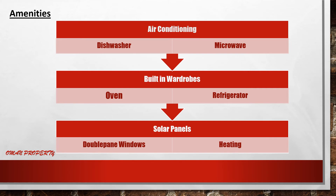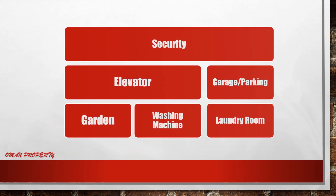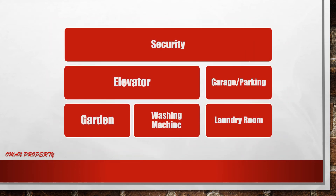There are many amenities in this place. We can see air conditioning, dishwasher, microwave, built-in wardrobes, oven, refrigerator, solar panel, double fan window, and heating. Also securities, elevator, garage, parking, garden, washing machine, and laundry room are provided.